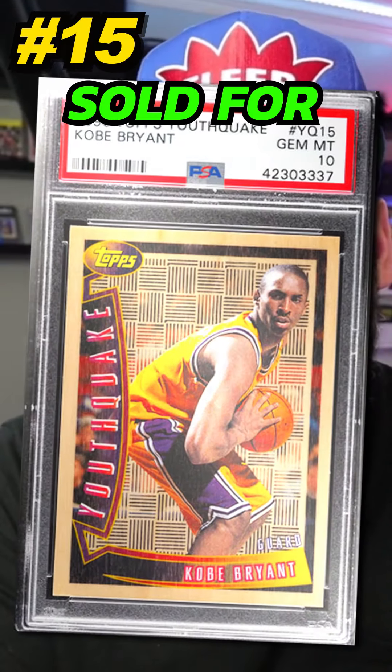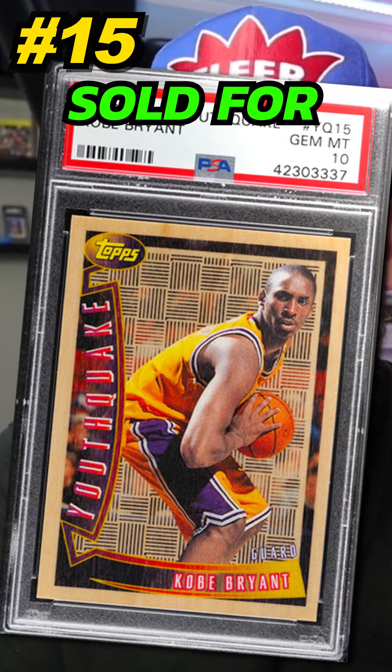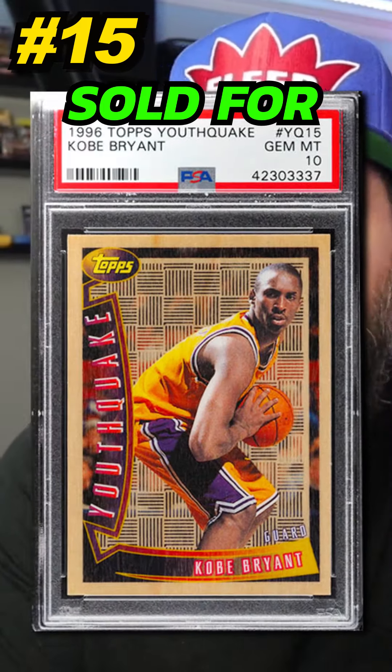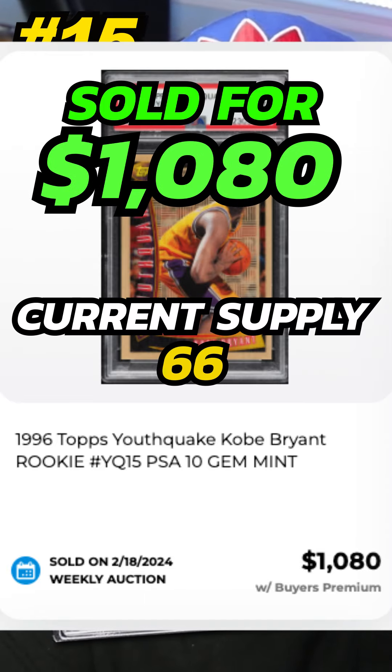Coming in at number 15 is a 1996 Topps Kobe Bryant Youth Quake Rookie Card Insert, graded PSA 10. Sold by PWCC in February 2024 for $1,080. Currently there are 66 graded PSA 10.